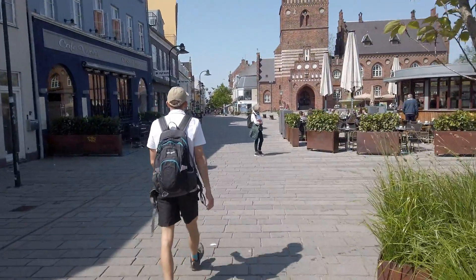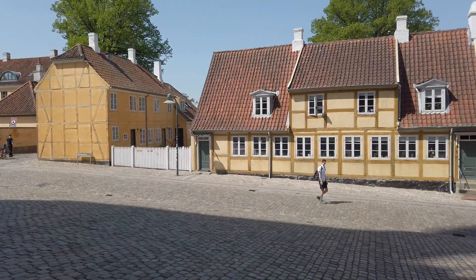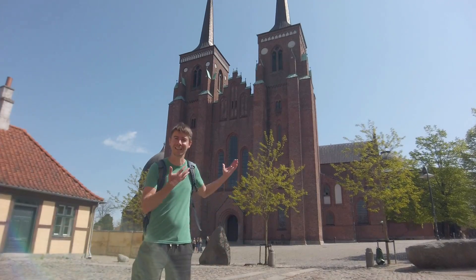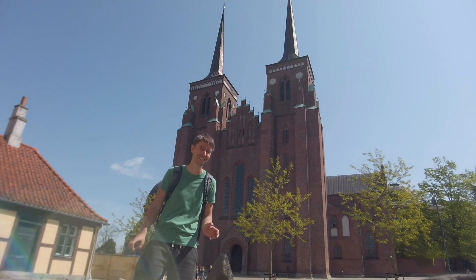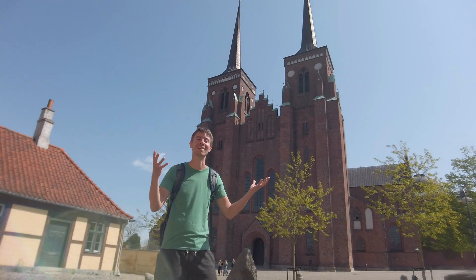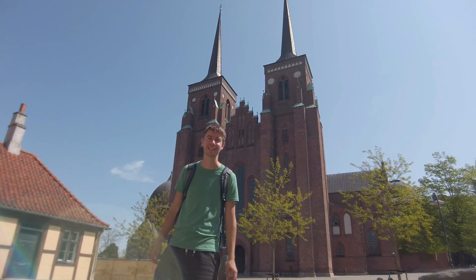Roskilde is known for its rich history and cultural heritage. One of the most famous attractions here is the Cathedral, a UNESCO World Heritage Site and the final resting place of Danish kings and queens. It's very big, so it's impossible to fit it into frame, but you can get a feel for how big it is. And yeah, that's the main thing here in this little town.